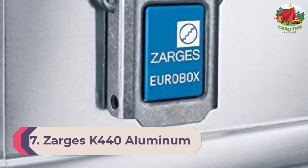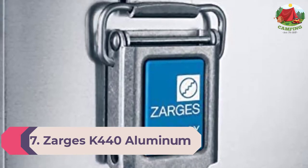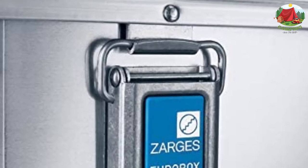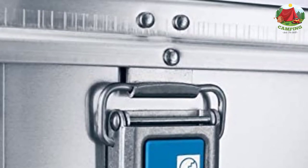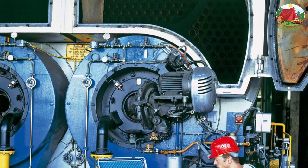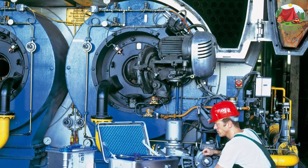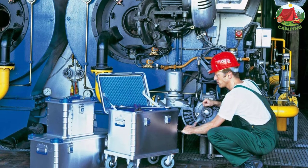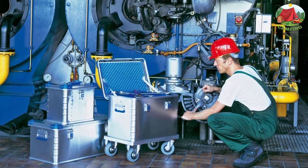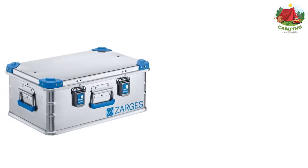Number 7: Zarges K-440 Aluminum Transport Case. The Zarges K-440 is the only camping storage box featured that is made from aluminum instead of plastic, and this comes with some special benefits. Not only is it waterproof and dustproof, but it's also impervious to water vapor, magnetically safe, and can keep its contents safe in temperatures ranging from minus 238 degrees Fahrenheit to plus 302 degrees Fahrenheit.